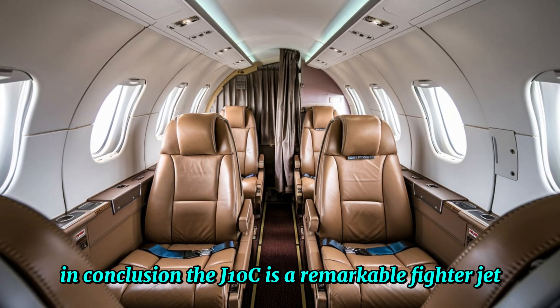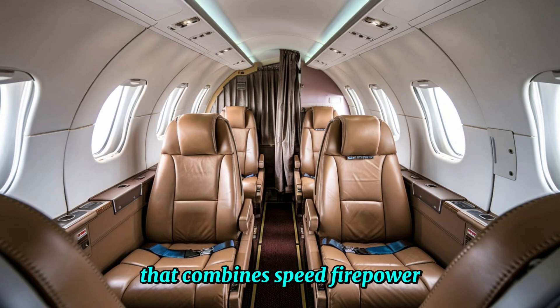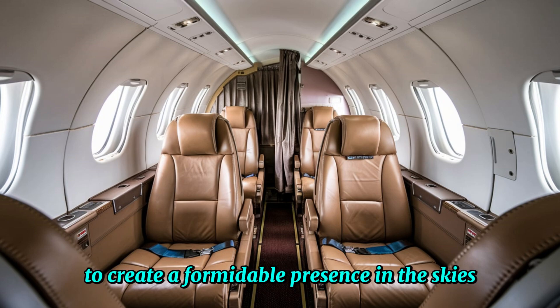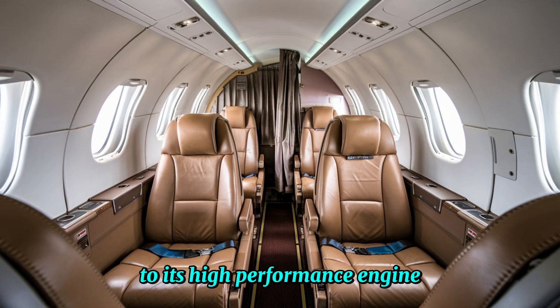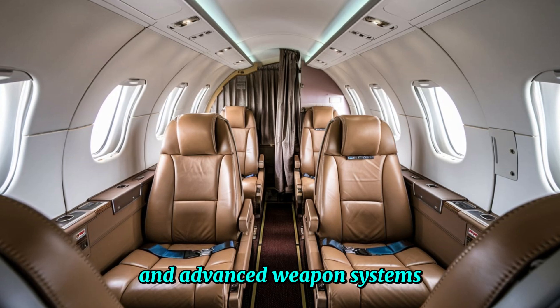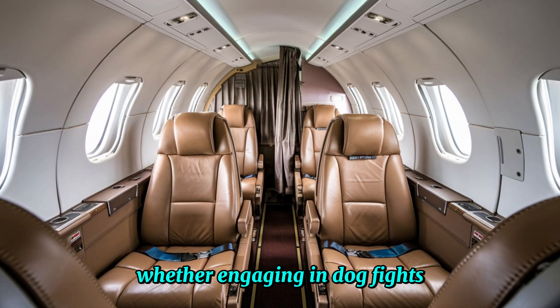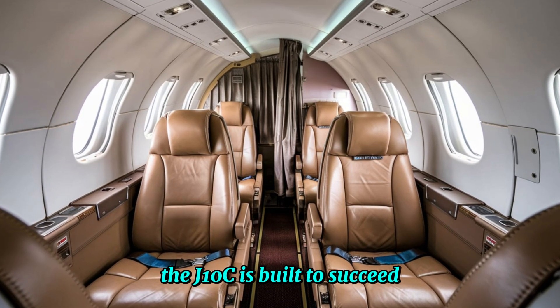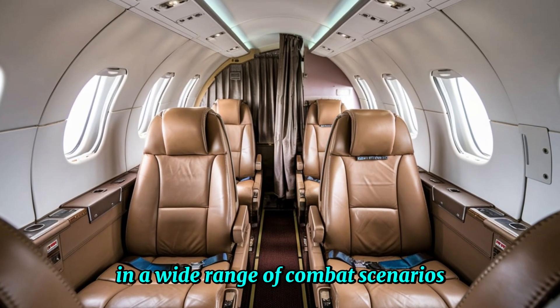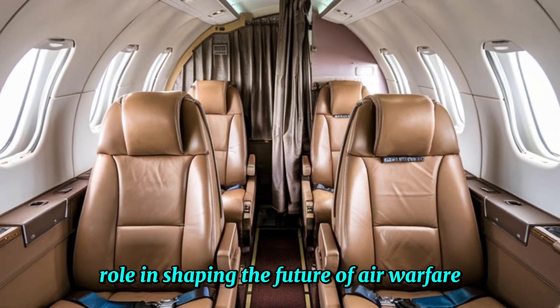In conclusion, the J-10C is a remarkable fighter jet that combines speed, firepower and technology to create a formidable presence in the skies. From its impressive radar and avionics, to its high-performance engine and advanced weapon systems, this fighter jet is truly a game-changer. Whether engaging in dogfights or carrying out strategic strikes, the J-10C is built to succeed in a wide range of combat scenarios, and it's clear that it will play a significant role in shaping the future of air warfare.